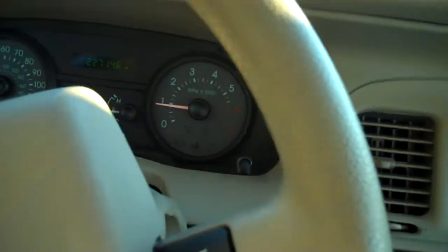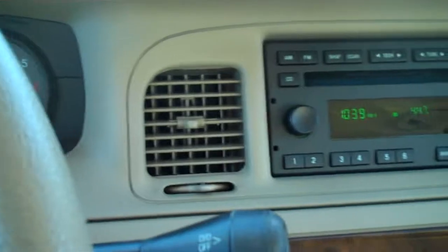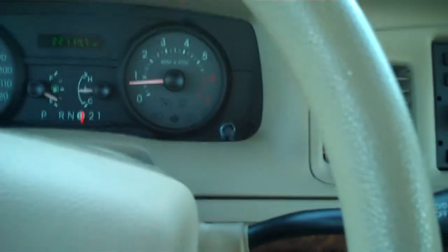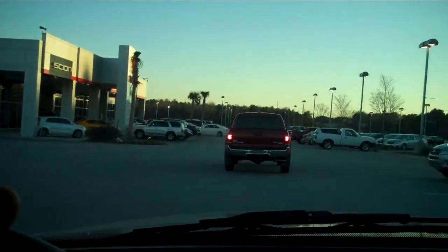It's a 2008 Mercury Grand Marquis GS — last of the big body Fords — and this one is in pristine condition. By definition, this is what a cream puff is — not a fleet car, a local trade-in. This is Randy Martin at Dick Dyer Toyota, and I am signing out.